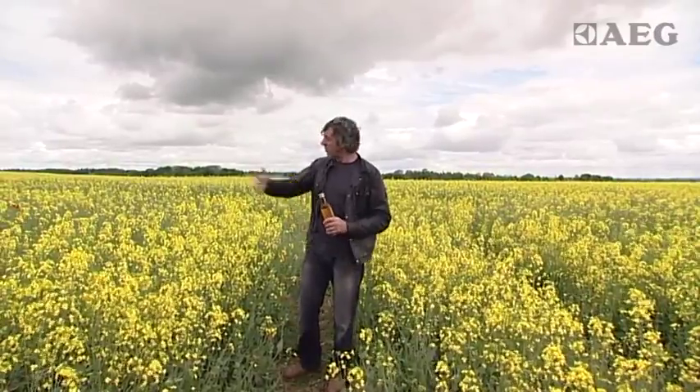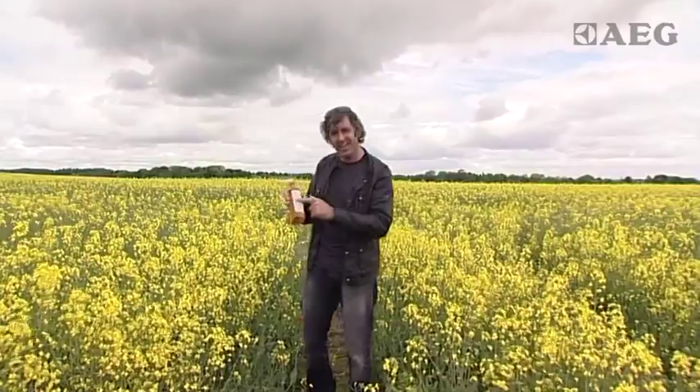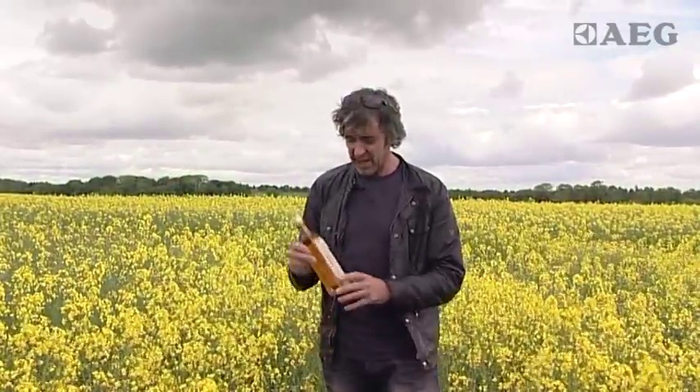Wherever we happen to be in the country, we've all seen these beautiful yellow fields of flowers. This is what it gets made into — this is cold-pressed rapeseed oil. There's a good reason why chefs are getting very excited about this stuff: it's local, it's artisan, and I'm going to find out how all this gets made into this beautiful oil.